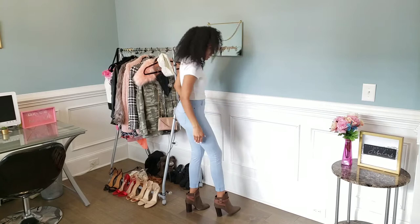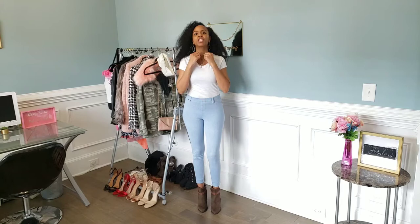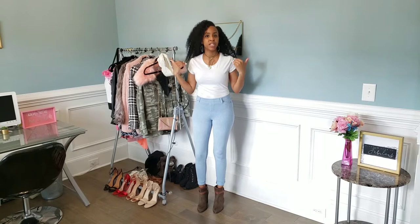I paired it with these cute dangly hoop earrings that I actually made a couple of years ago, and this cute choker right here that ties up — I think it looks really cute together. This is a casual look for anyone who likes to wear heels. This is a great everyday look, a look that you can wear going to brunch or running errands when you want to feel stylish and cute for the day.